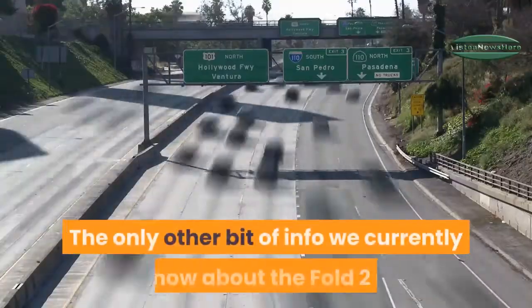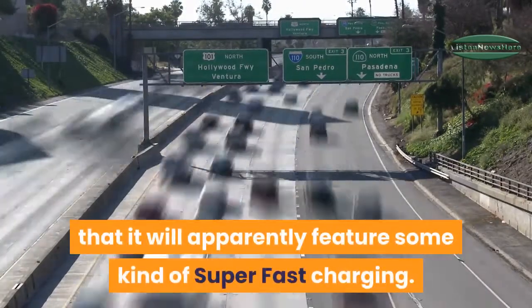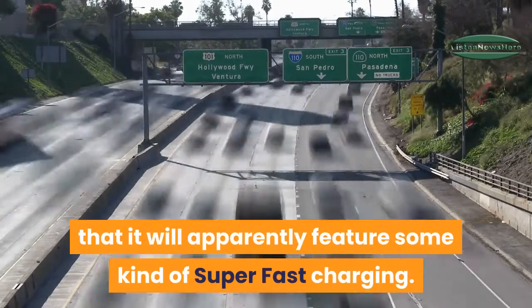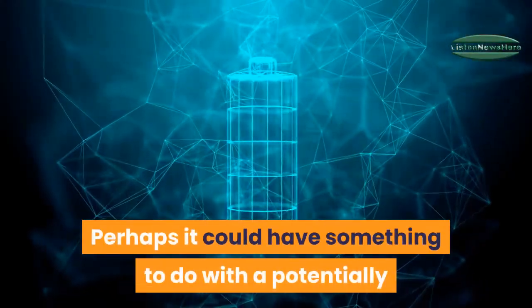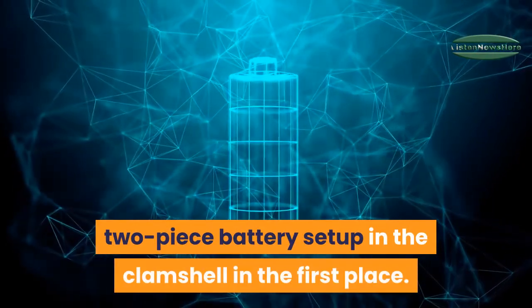The only other bit of info currently known about the Fold 2 is that it will apparently feature some kind of super fast charging — perhaps related to a potentially two-piece battery setup in the clamshell.